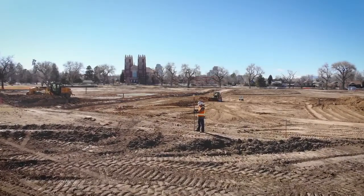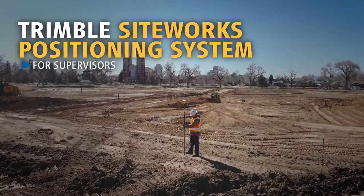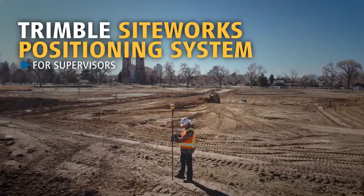See potential problems before they become real ones. Introducing the Trimble SiteWorks Positioning System for Supervisors.